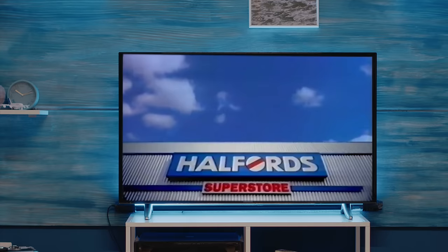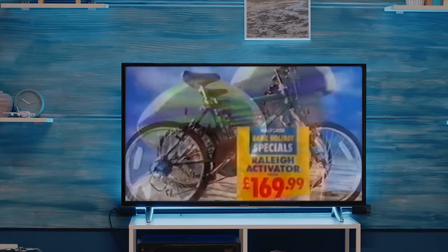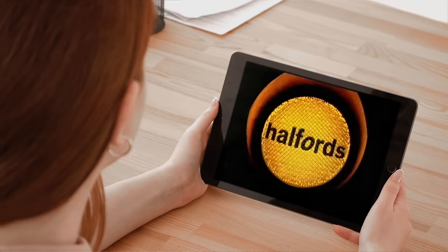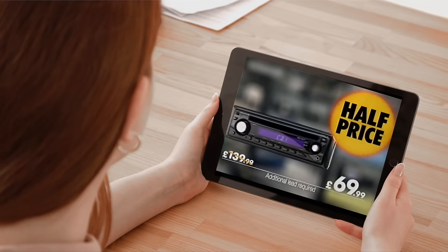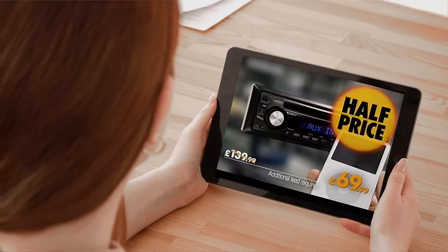As a toddler, this is probably where you went to get your first bike with stabilizers on, and as you got older and became a teenager you might have gone there to get a mountain bike, and when you passed your test you'd go there to get your car parts, L plates, car stereo, speakers, and even the Christmas tree air freshener.